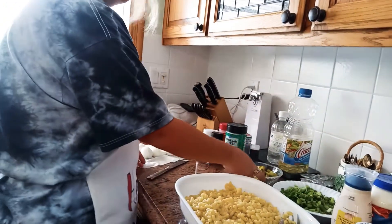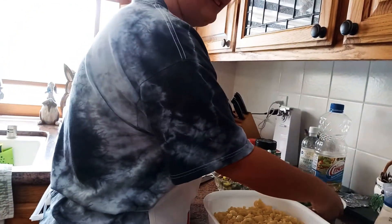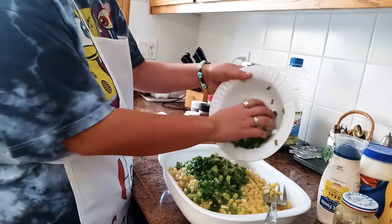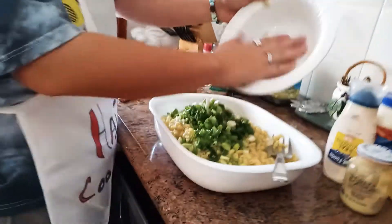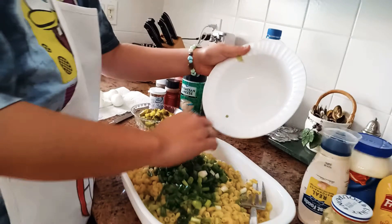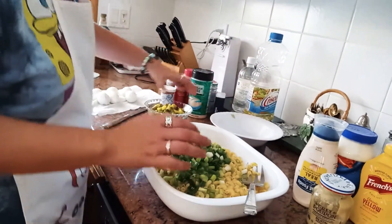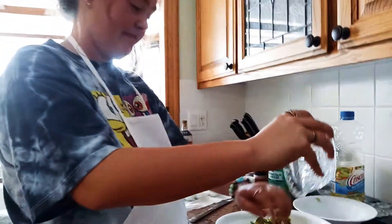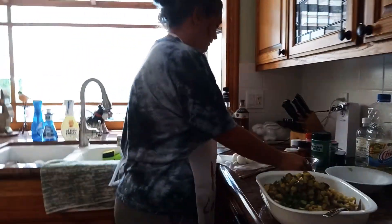All right. Now what's the next thing? We do the onions? Yep. All right. Put the onions in, all chopped up, fresh. Look at that. Look at that meal. So good. All right, we're having a good time. Now, pickles aren't always my favorite, but they're good in this dish. Chopped up pickles.